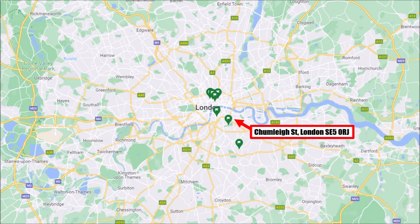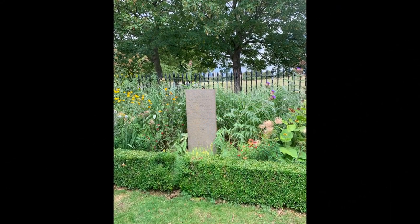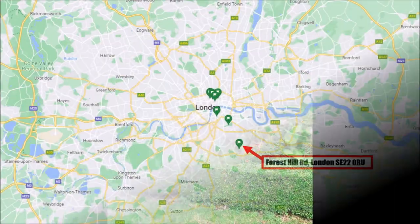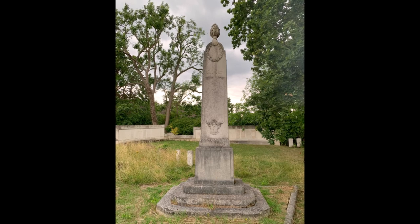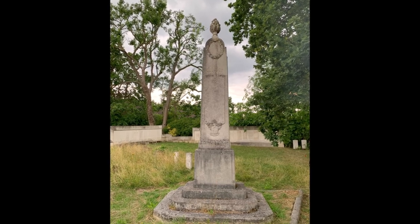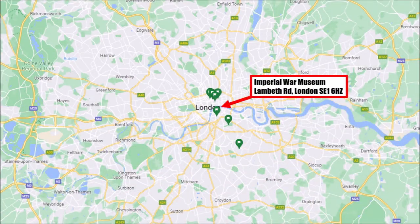Our next place to visit is a small park south of the river, where a memorial plate marks where one bomb hit. A little further south, on a graveyard, there is still the first memorial to the victims of the Zeppelins.